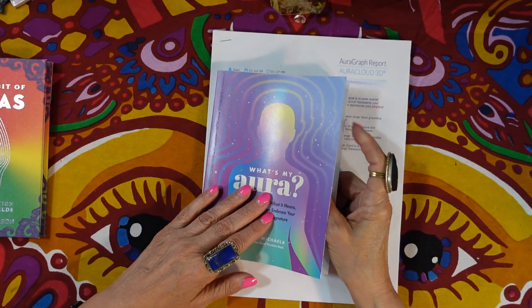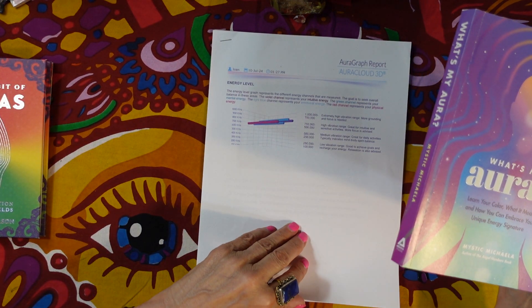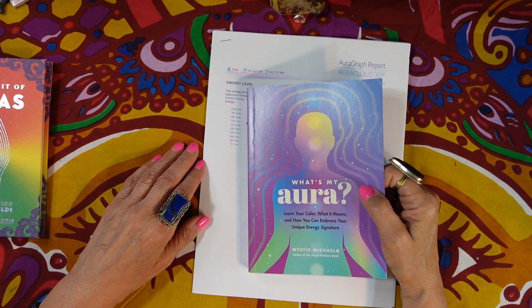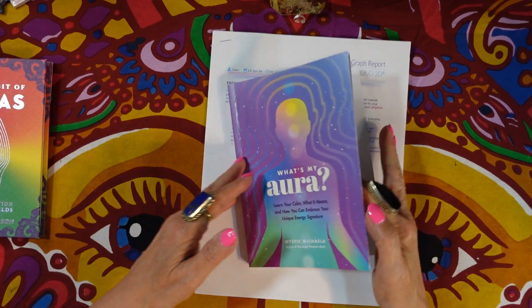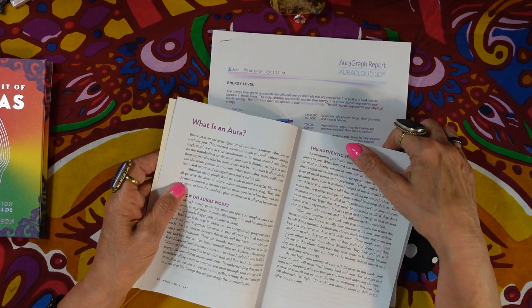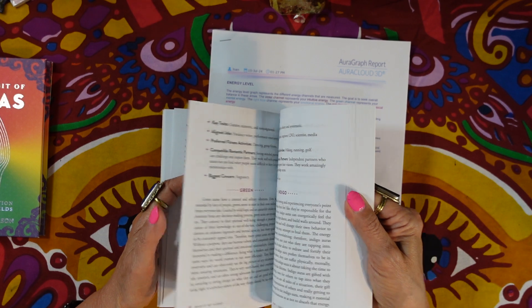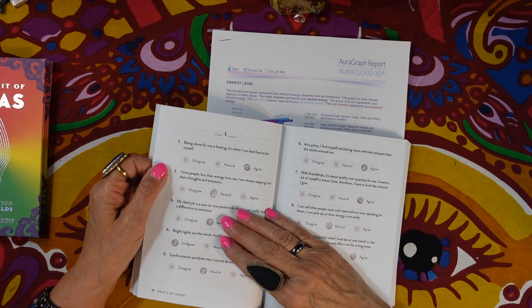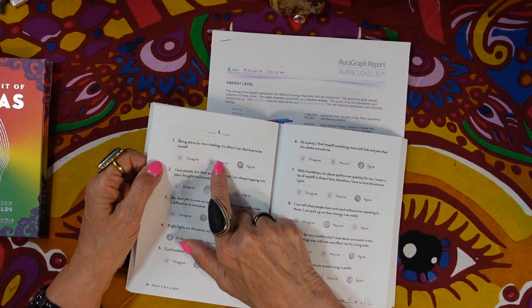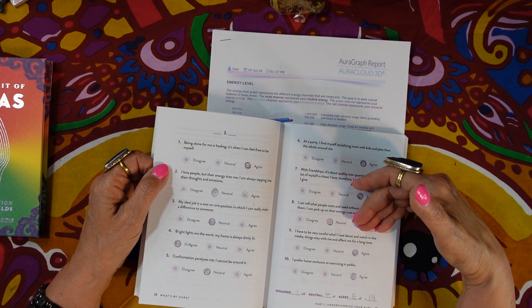The cool thing about this book — and I'll be honest, I was a bit skeptical at first — is that it has a test you take to find out what your aura color is. I took the test and you answer questions like: 'Being alone for me is healing — it's when I feel free to be myself,' and 'I have to be very careful what I read about in the media — things stay with me and affect me for a long time.' You either disagree, are neutral, or agree.